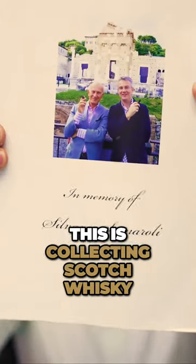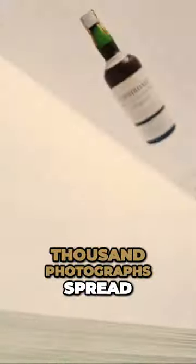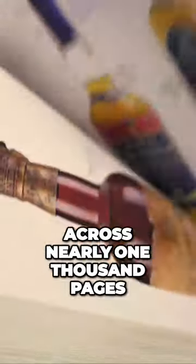This is Collecting Scotch Whiskey by Emmanuel Dron, and it contains over two and a half thousand bottles and twelve and a half thousand photographs spread across nearly one thousand pages.